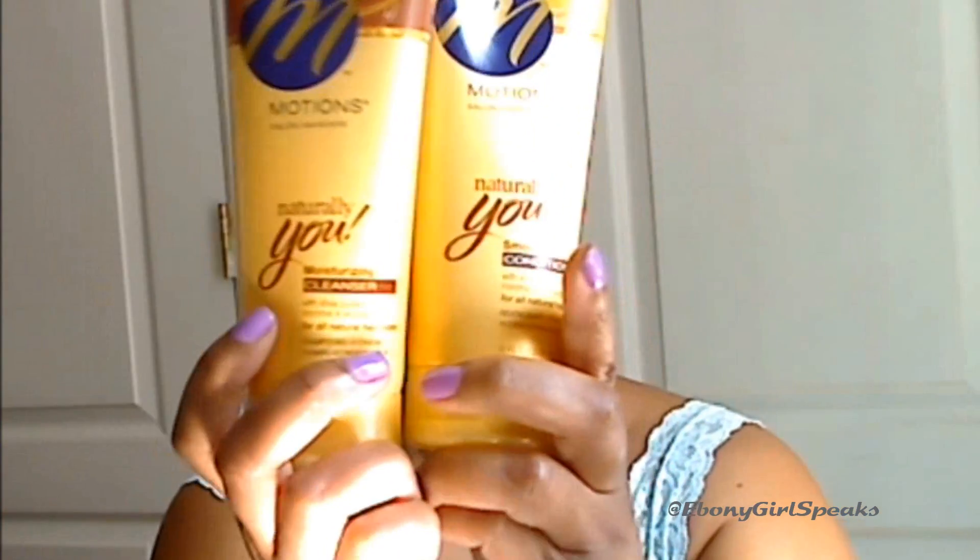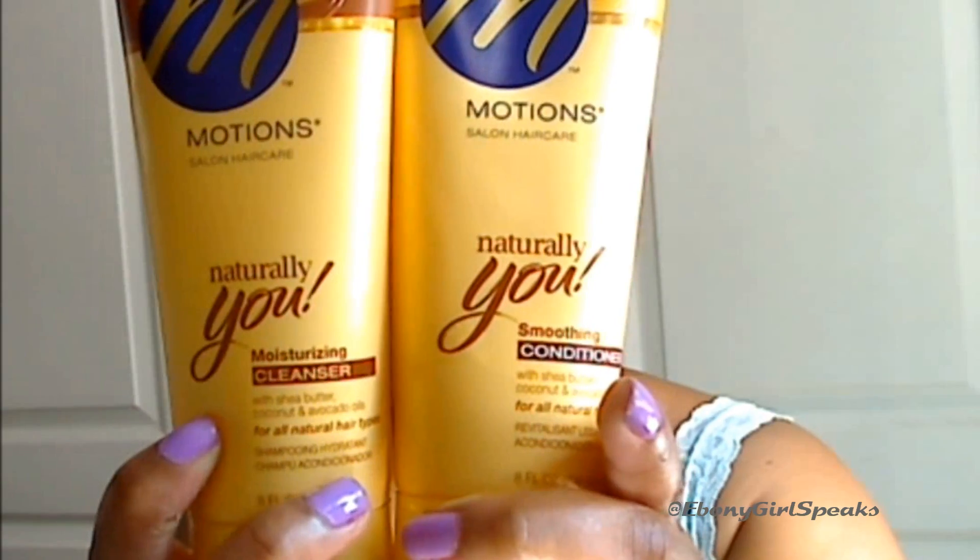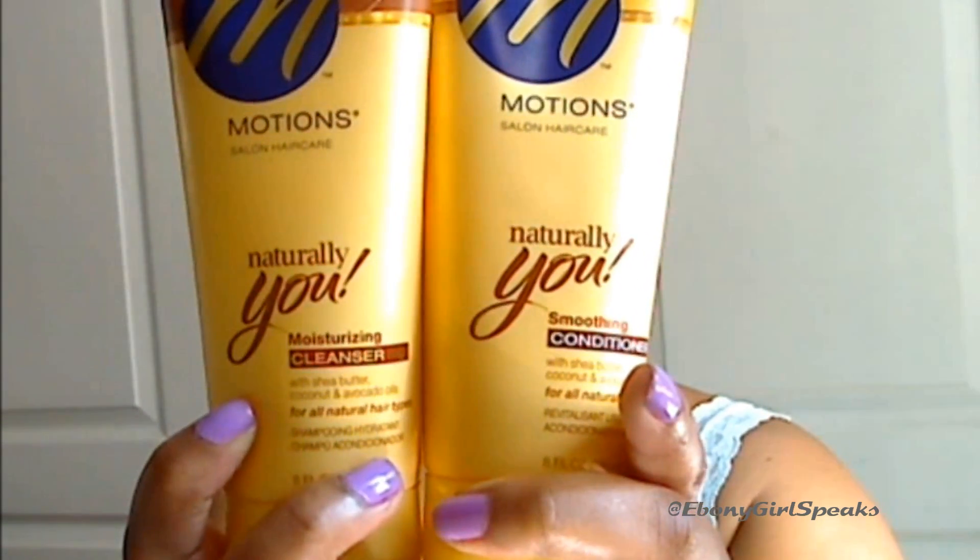I think I used another product and I'm going to do a review on that one. I've been getting it since June, July, and August. I did a review on the Shade Radiance Hair Moisturizer — I love that stuff. But this came in the July Curl Box and I was like, let me try it and see what it's like. So I did, and I liked it. These are the products: the Motions Naturally You Smoothing Conditioner and Moisturizing Cleanser.